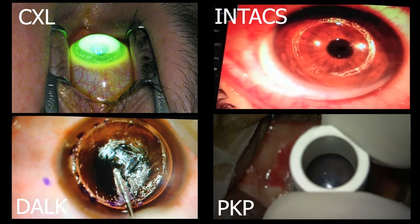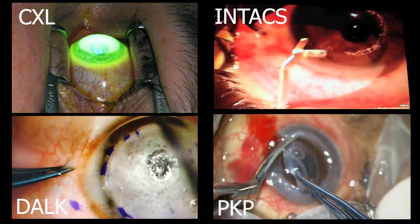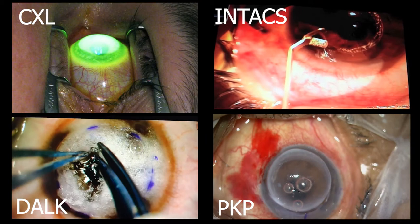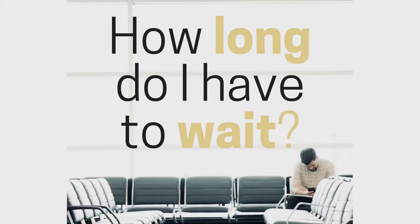Many good treatment modalities are available for managing keratoconus, like collagen crosslinking, intracorneal ring segments, deep anterior lamellar keratoplasty, and penetrating keratoplasty. But I am still waiting for any good and effective treatment for myself.